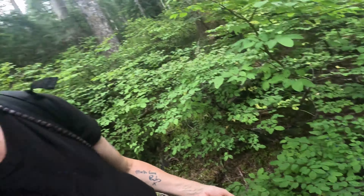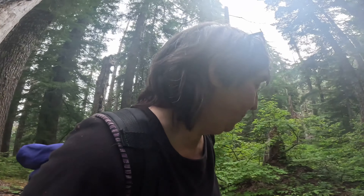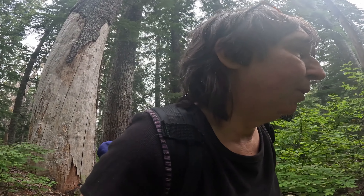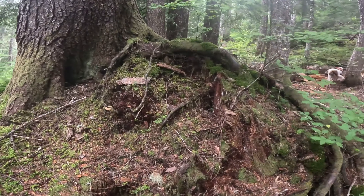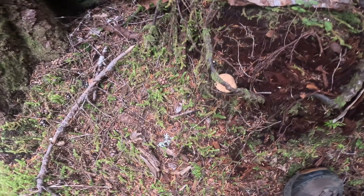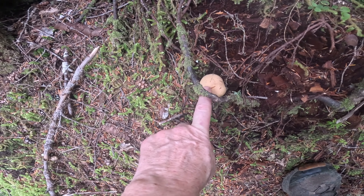Blueberries! One of the big reasons I wanted to come up here this time of year. These are the high-bush blueberries and they're pretty good, but the low-bush blueberries that grow way high in the mountains are even better. I don't know if we're going to get up high enough today for those, but that would be great if we did.